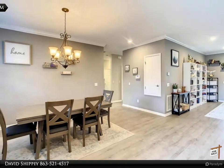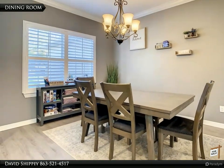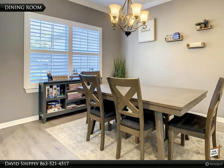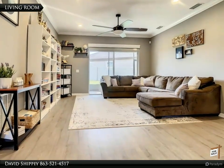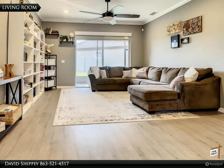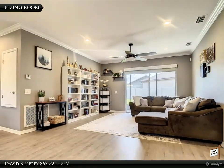The home was custom built in 2017 and is only five years old on major items such as roof, air conditioner, and appliances. The home includes 2,763 square feet of living area with four bedrooms, three baths, living, dining, family, and laundry rooms.